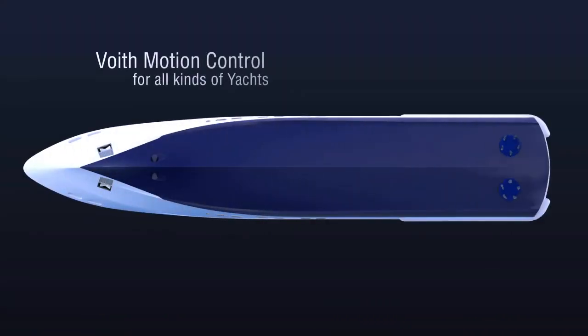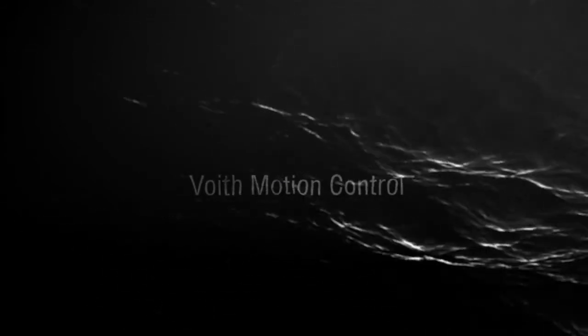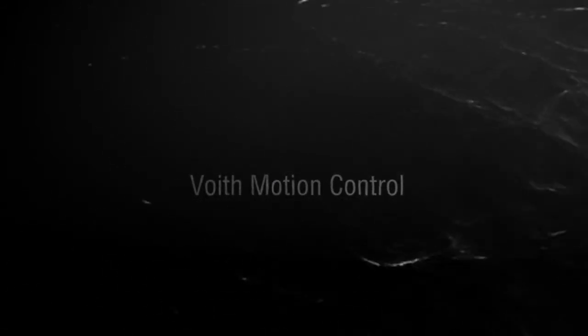The next generation of yachting technology has just arrived — for more comfort and a better and greener environment. Enjoy superyachting in a different way, with a multifunctional Voigt Motion Control System.